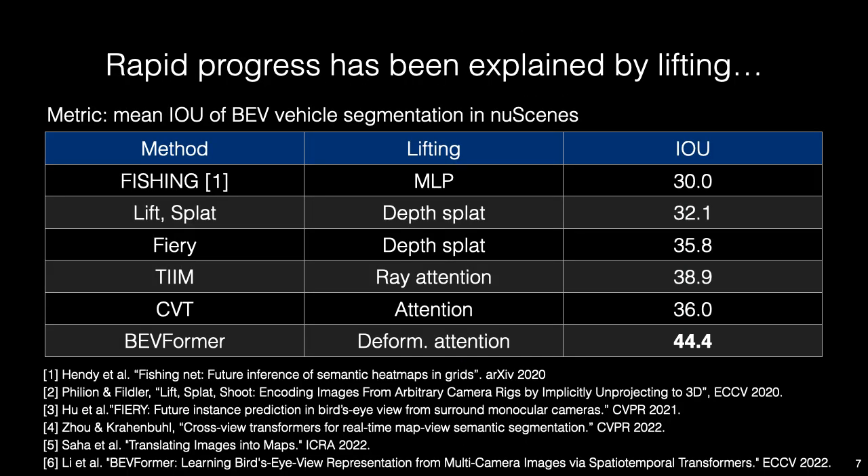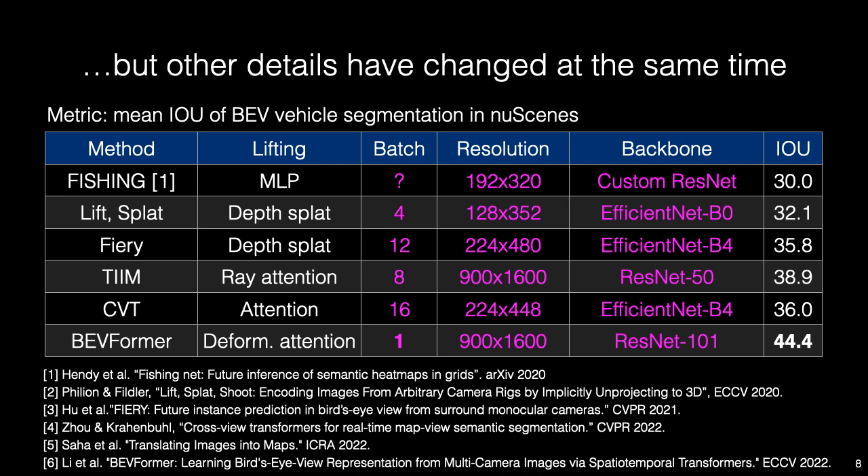We have seen accuracy rise very quickly. Vehicle segmentation IOU has gone up 14 points in just two years. But we observe that other details have shifted at the same time, making it unclear what really matters in top-performing methods.